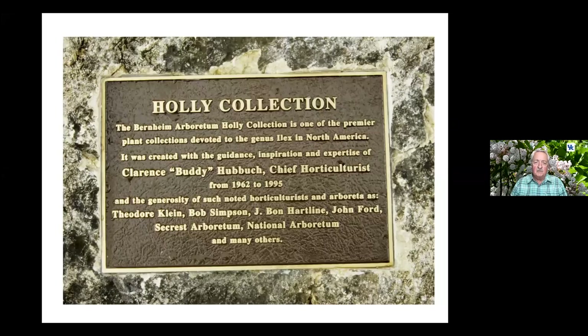When we're talking about evergreens, hollies — Ilex — are a major portion of that. For many years, the key area on hollies was Southern Illinois, Southern Indiana, and West Kentucky, the Louisville area, mostly through the driving force of Buddy Hubbock, who was chief horticulturist at Bernheim, Theodore Klein, Udell Gardens, Bob Simpson, John Bunn Hartline — an outstanding nurseryman — and John Ford Secret. All those individuals I knew personally, and that was an excellent part of my life.